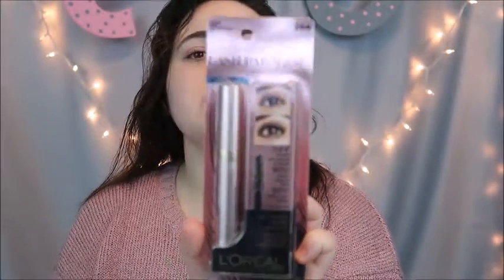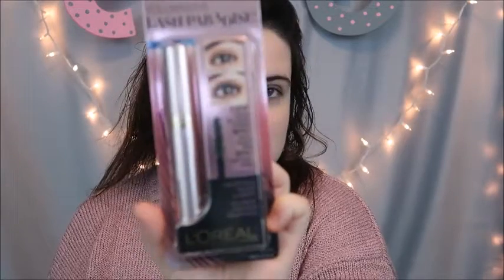You guys are going to be really shocked — I also picked up the L'Oréal Voluminous Lash Paradise mascara. I kind of want to do a comparison video because you know how obsessed I am with the Voluminous Carbon Black, so I wanted to give this one a try too. I've seen a lot of people say it's really good. This one is in Blackest Black, number 204.